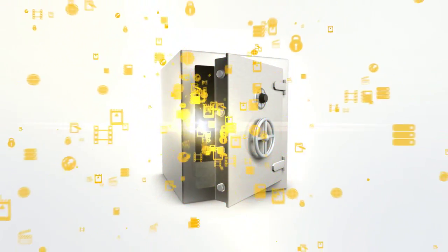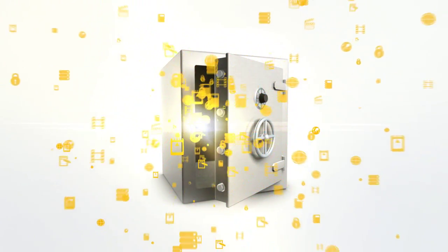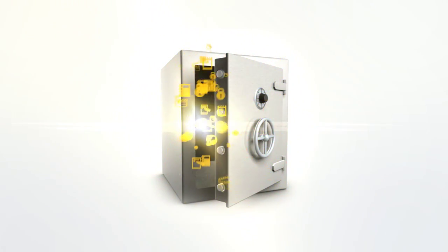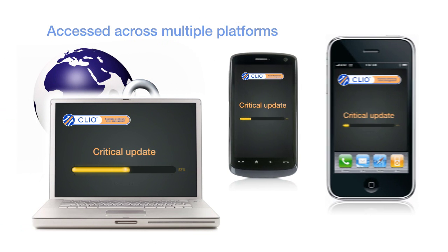All information such as maps, briefing updates, pictures and video are stored in a single secure resource library. And everything is accessible from the office, laptops or even blackberries and smartphones.